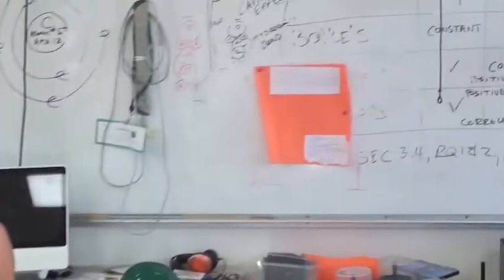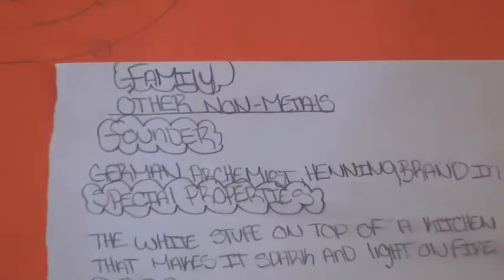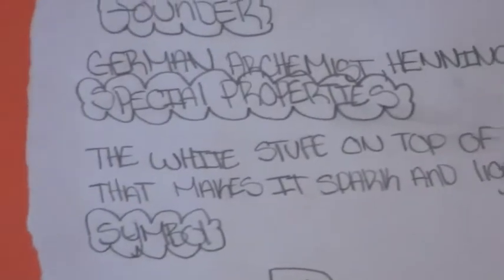My name is Anna Montoya. I'm a sophomore in Mr. Rasmussen's integrated science class. My element is phosphorus. It is in the other non-metals family. The atomic number is 15 and the atomic mass is 31. The founder of phosphorus was the German alchemist Henning Brand in 1669. One of the element's special properties is that it is the white substance on the tip of a kitchen match that causes it to ignite.